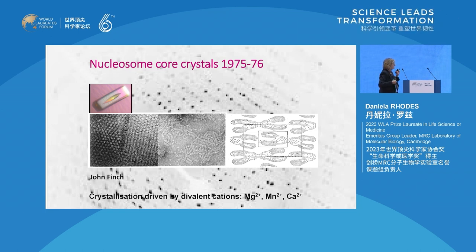Crystallization was driven entirely by divalent ions. The first crystals I got were with magnesium, then with manganese and calcium. The smallest unit cell was obtained with manganese chloride, and that's the crystallization method that has been used since then.